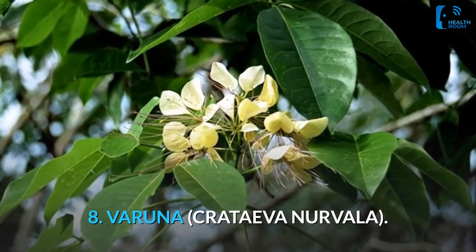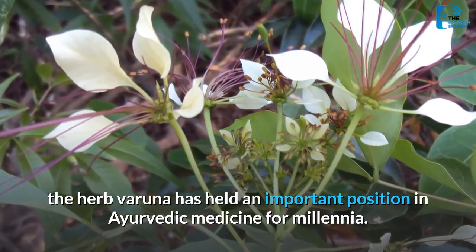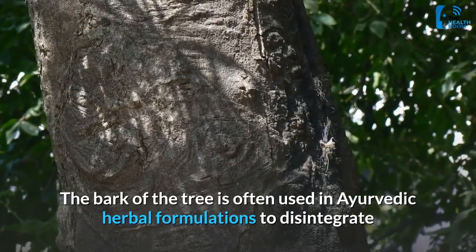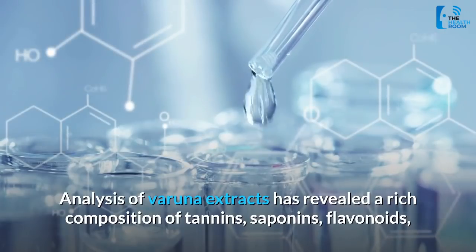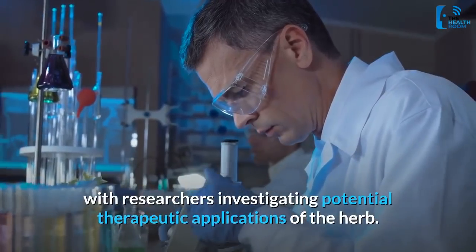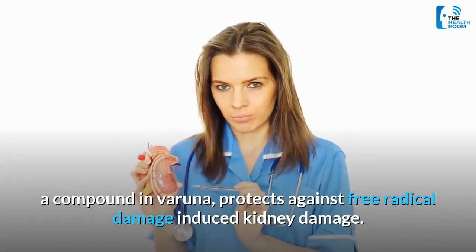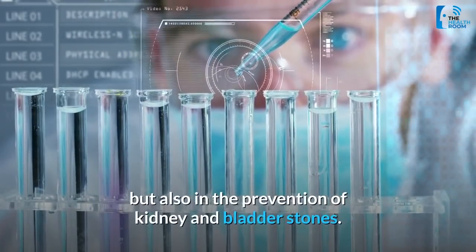8. Varuna (Crataeva nurvala). Although relatively obscure outside of India, the herb Varuna has held an important position in Ayurvedic medicine for millennia. Classical Ayurvedic texts describe the herb as a blood purifier and diuretic that can help deal with a variety of urinary tract infections. The bark of the tree is often used in Ayurvedic herbal formulations to disintegrate and eliminate both kidney and bladder stones. Analysis of Varuna extracts has revealed a rich composition of tannins, saponins, flavonoids, and other plant sterols. A study in the Indian Journal of Experimental Biology found that lupeol, a compound in Varuna, protects against free radical damage-induced kidney damage. Another study confirmed the anti-lithogenic and anti-crystallization effects of Varuna, showing it can help in both the elimination and prevention of kidney and bladder stones.